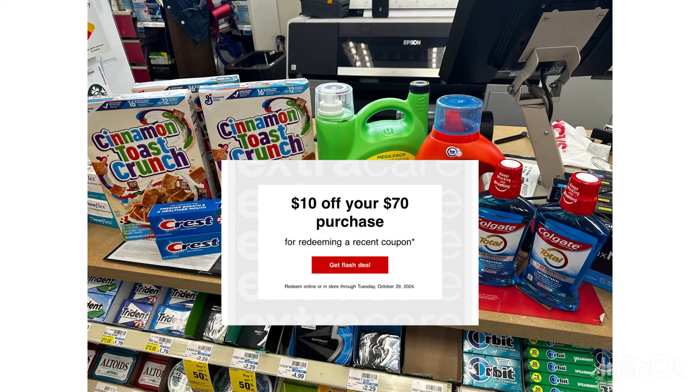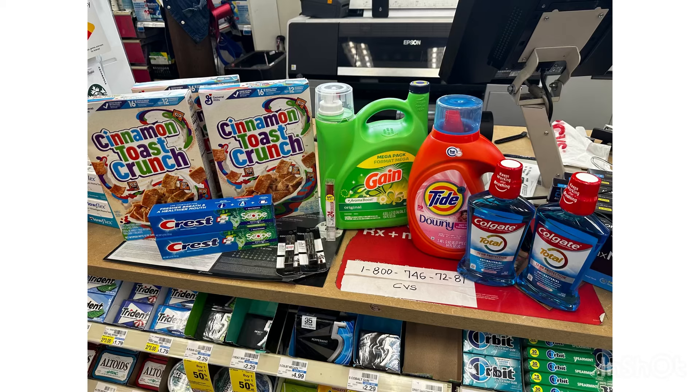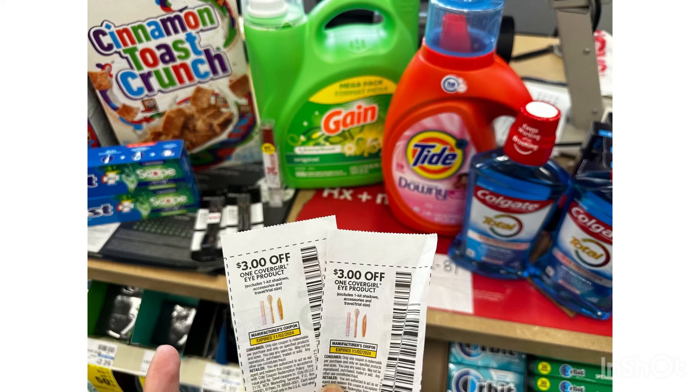Here are all the items I grabbed for my first transaction. The total is $74.39, so yes, I can use my $10 off $70 email CRT. The only paper coupons I'm using in this transaction are the two $3 paper coupons for the CoverGirl, and the rest are digital. Let's go to checkout to see how this transaction goes.